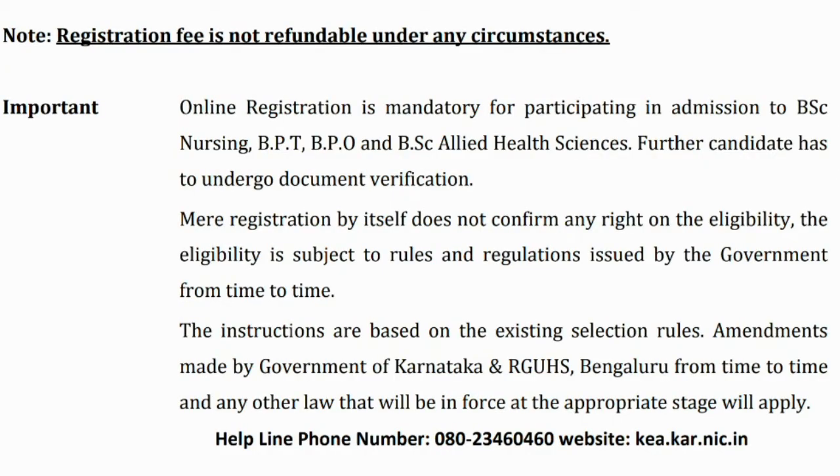Here are clear instructions. This applies to BSc Nursing, BPT, BPO, and BSc Allied Health courses. If you want to get an admission and participate in the admission process, please follow the steps outlined.